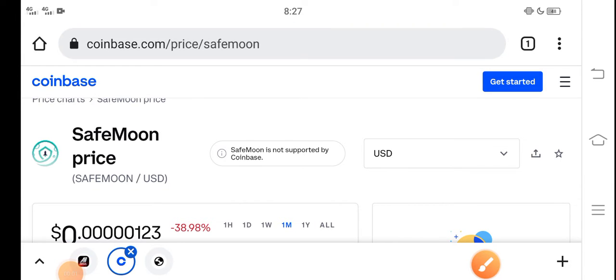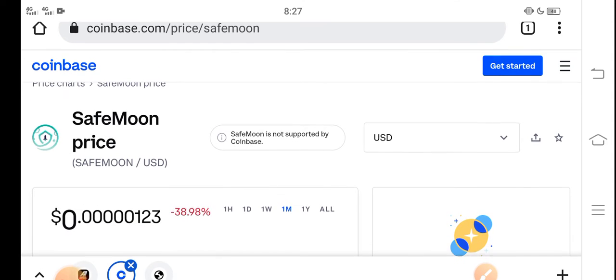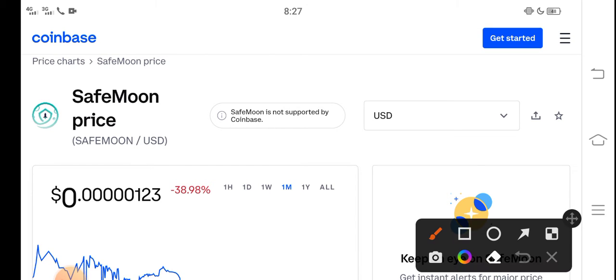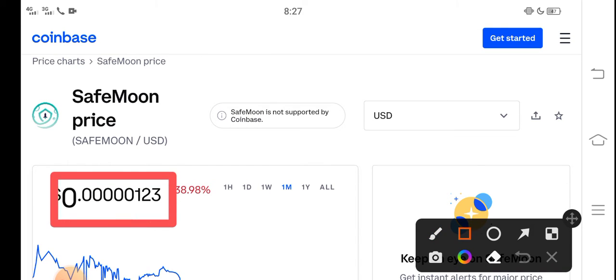What's up guys, hope you're fine and having a good day. In this video I'm talking about SafeMoon price update — what's the price of SafeMoon, what price changes have occurred. Let me show you all these updates in this short video. But before starting, make sure to subscribe to the channel for more latest news and update videos. Right now, the price of SafeMoon in the market is about $0.0000123 USD.